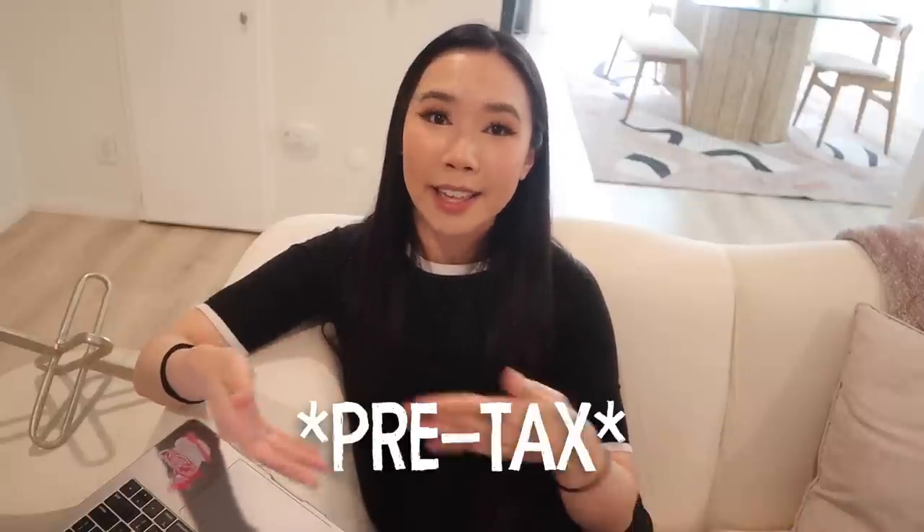I also want you to know that these numbers are all pre-tax, because when people present numbers it's usually going to be pre-tax since everyone pays different amounts. These are also pre-fees — like pre-agent fees and pre-Etsy fees and things like that.